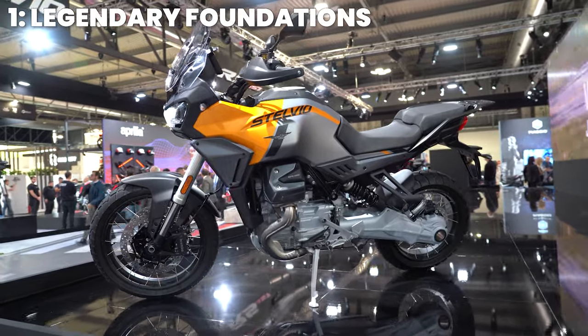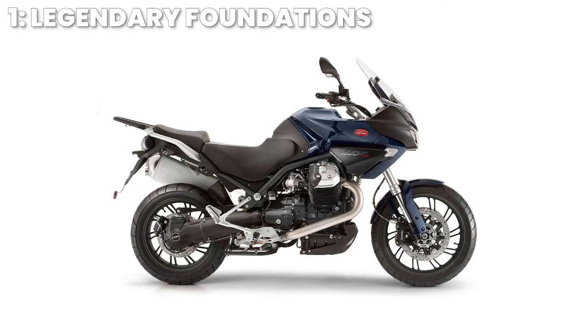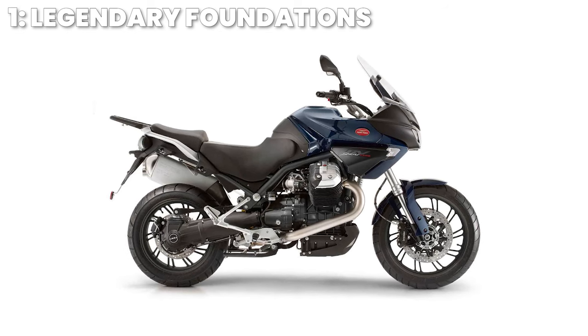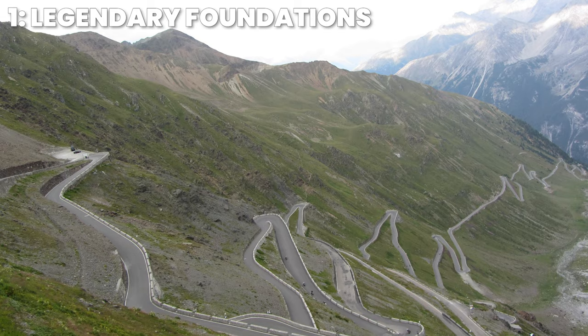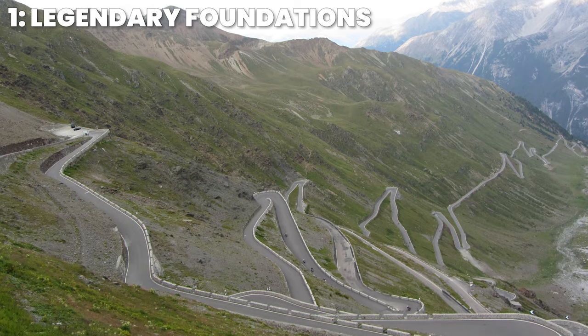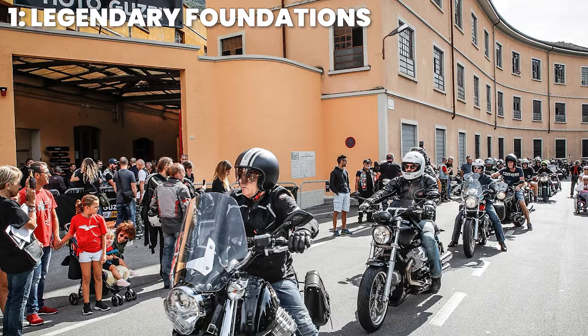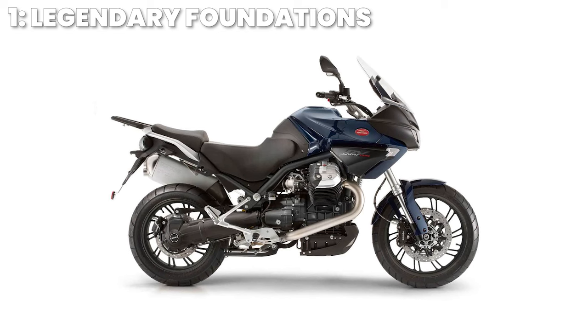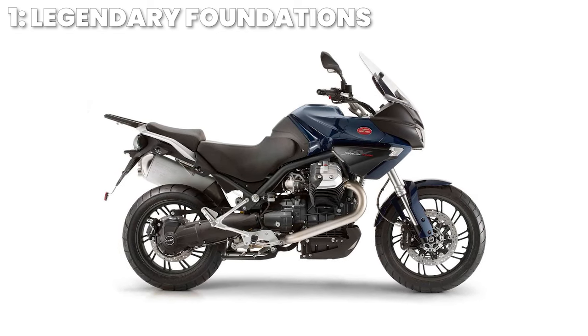First up, the legendary foundations. It's an iconic name — you may be familiar with the Stelvio of old. It was first introduced at EICMA 2007 and aptly named after the motorcyclist haven of the Stelvio Pass in the Italian Alps, only 70 miles away as the crow flies from the Moto Guzzi HQ and museum at Lake Como. The first Stelvio featured an air-oil cooled 90-degree 1151cc V-twin with 106.5 brake horsepower and 113 newton metres of torque.